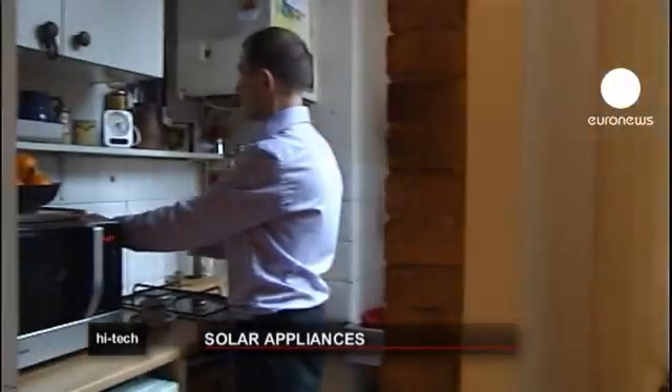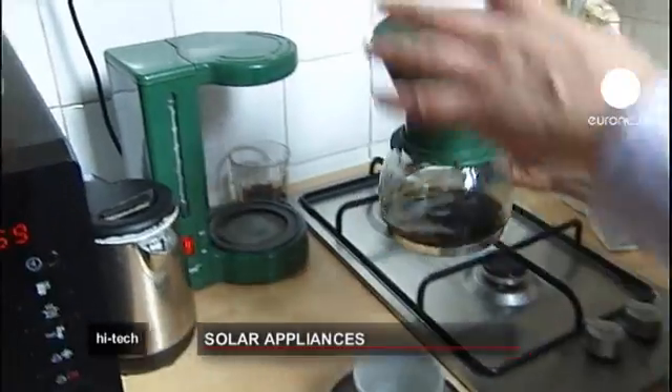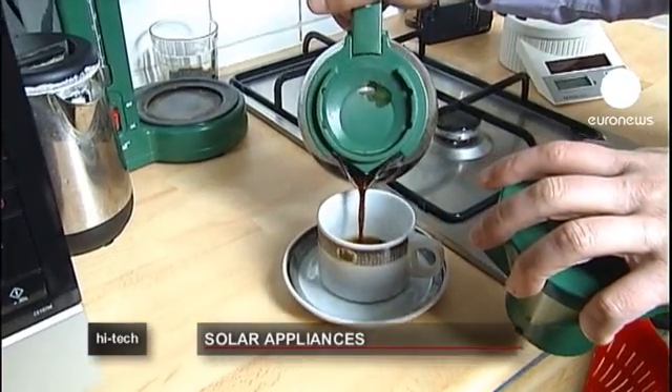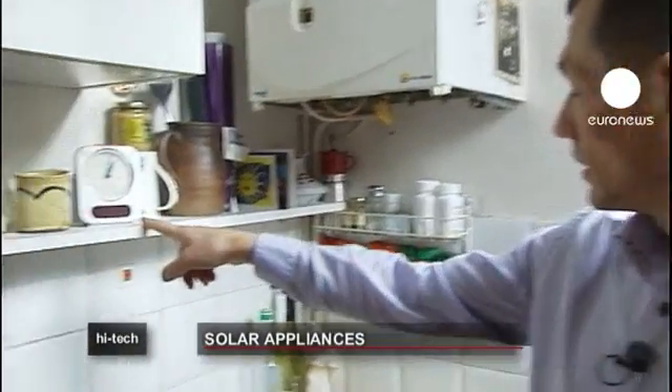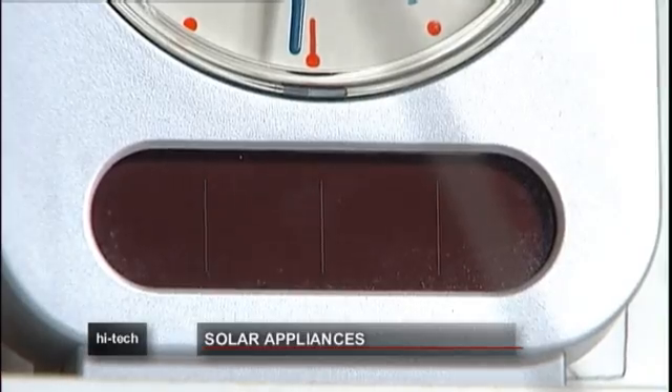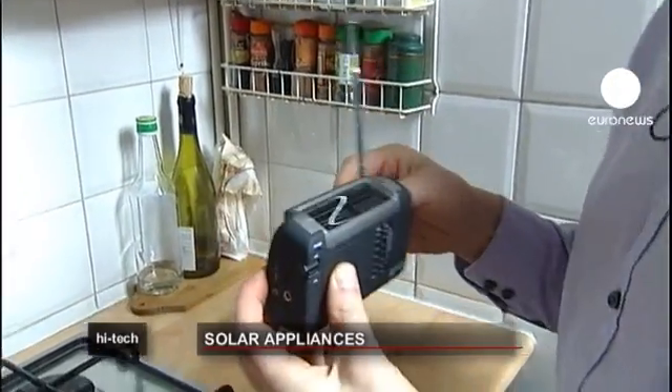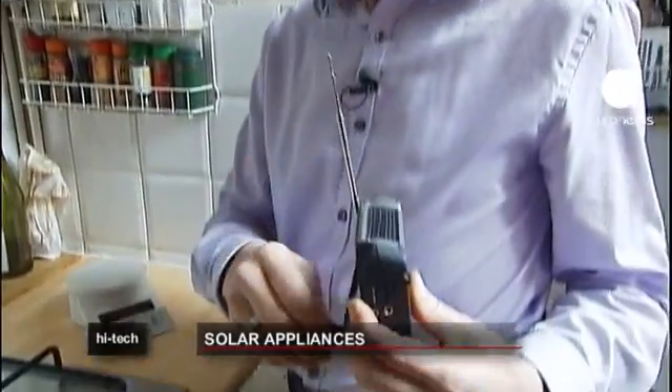Bruno Schuh is an engineer. He decided to try using solar energy to fulfill his wireless dream. I have an alarm clock here, a solar alarm clock, a solar radio, and if there isn't enough sun, there's a little dynamo to recharge it.